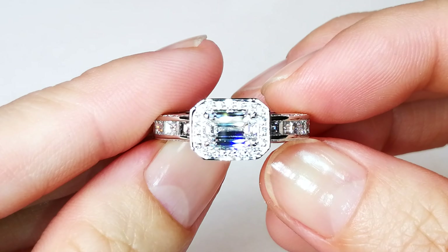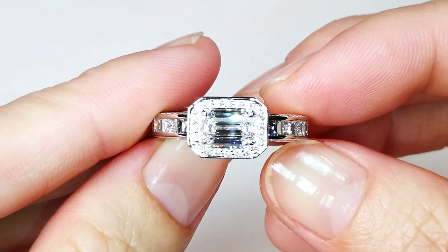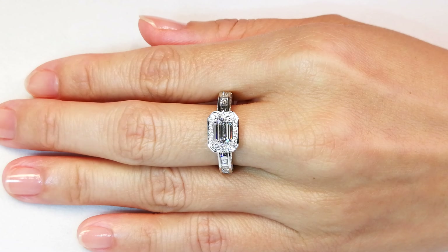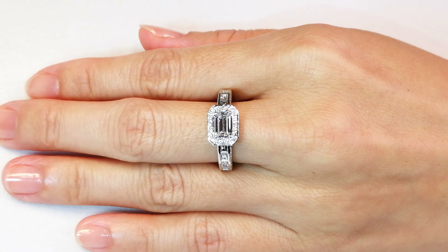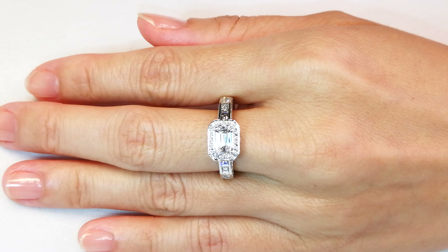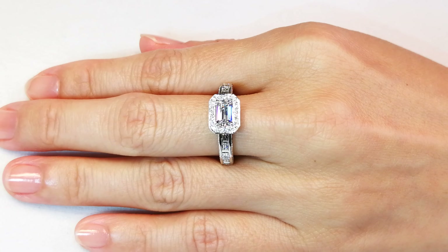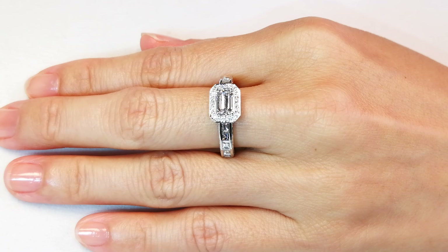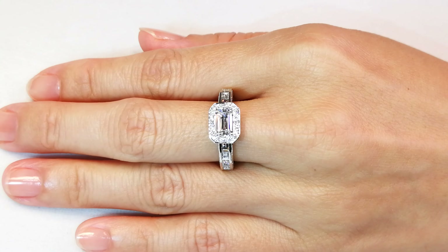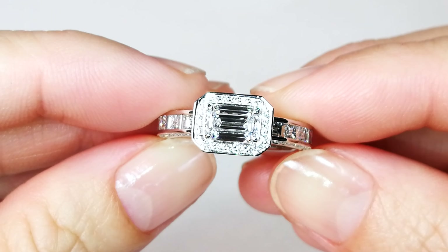The Golconda diamond mines are where the Koh-i-Noor diamond is from, the Hope diamond is from, the Dresden diamond is from, and the Orlov diamond is from. Many very important diamonds in the world come from this deposit, dating back 200 to 300 years ago. This was before the discovery of diamonds in Africa, so it was the predominant locale back in the day.